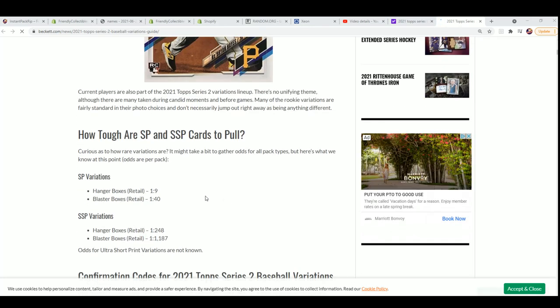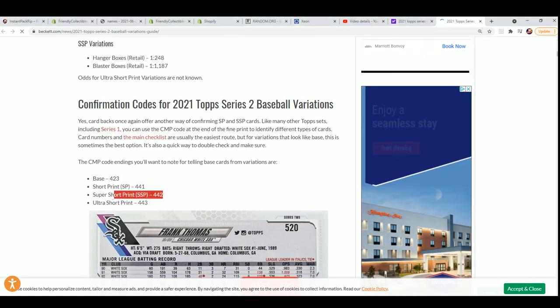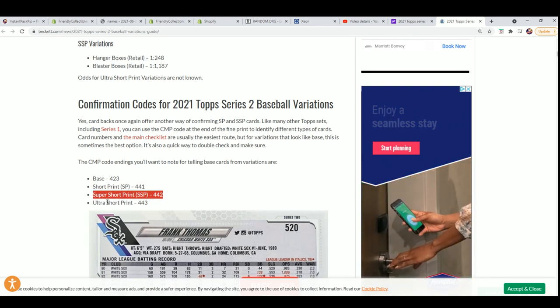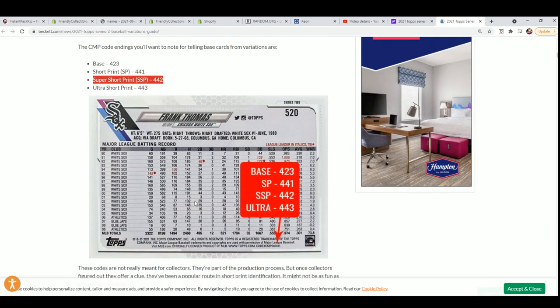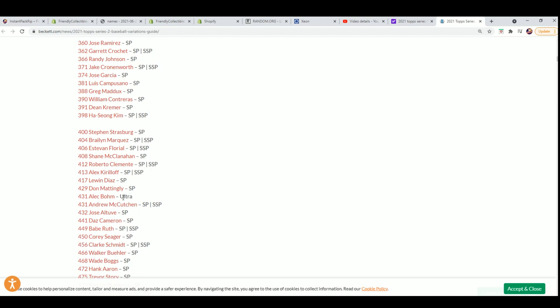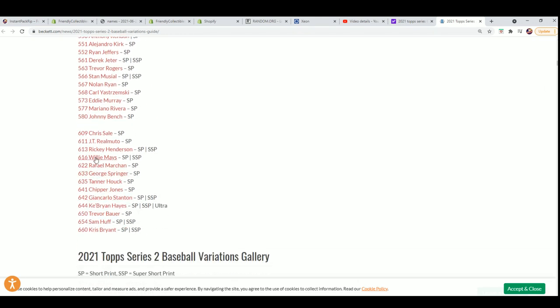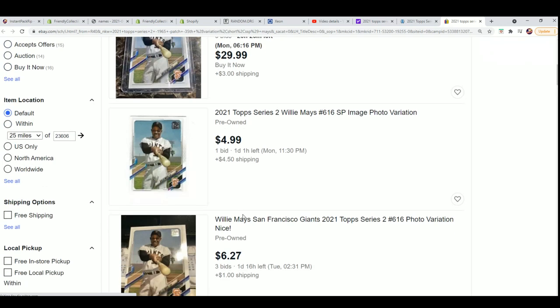Our code number is fitting in right here to a super short print. That's what we have here — a super short print, which is better than the short print. Let's see if they have it on eBay for us. This is right down here — Willie Mays. And that's the short print. We're looking for the super short print.